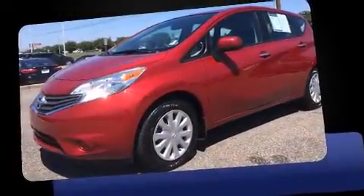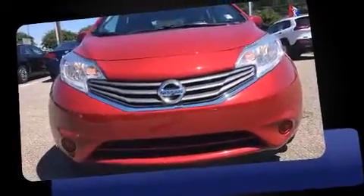Introducing the 2014 Nissan Versa Note. This four-door, five-passenger hatchback just recently passed the 30,000 mile mark.